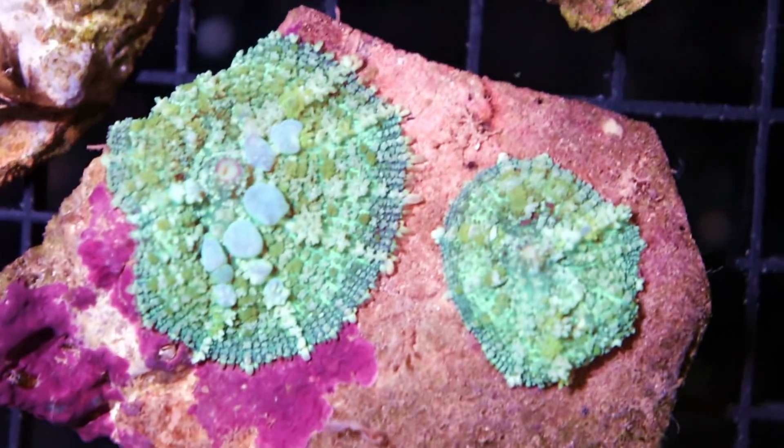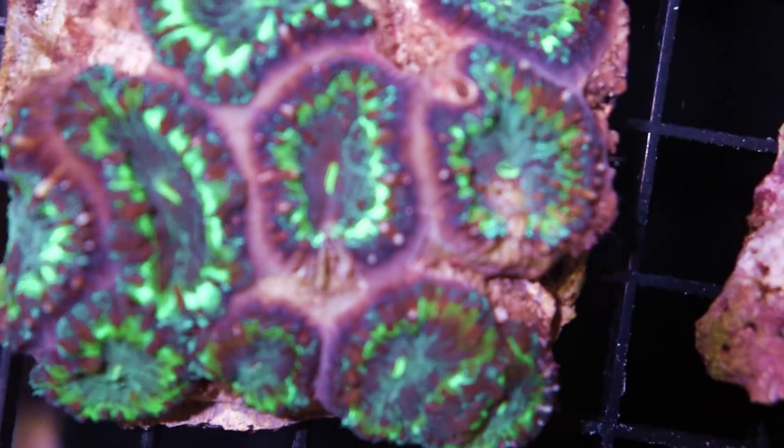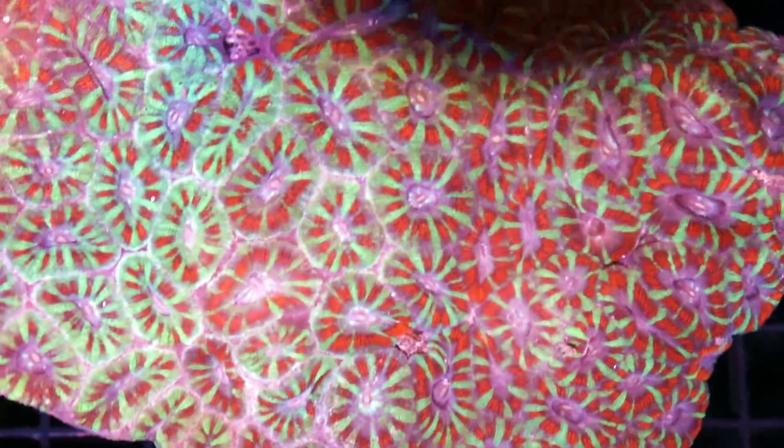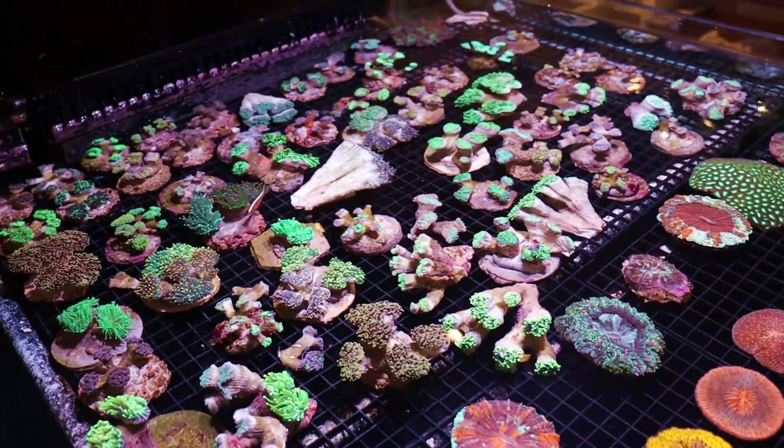Very cool mushrooms — discosomas. This is the easiest sort of mushroom to keep — disco mushrooms. Wow, some Yumas, lots of rhodactis. Indonesia is known for the rhodactis. Some cyphastrea and there's a fabia. Tons of euthalia — these are hopefully all going to be open tomorrow.